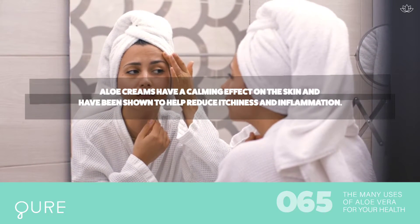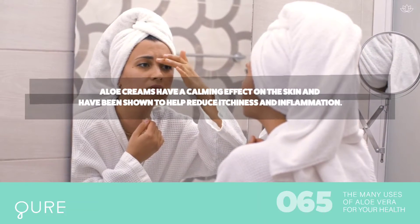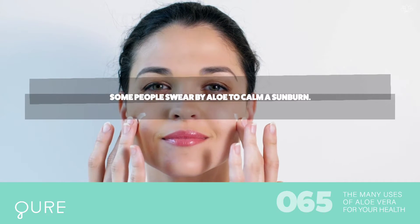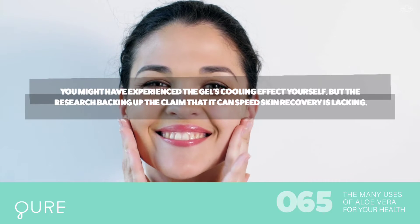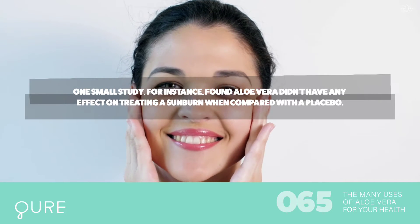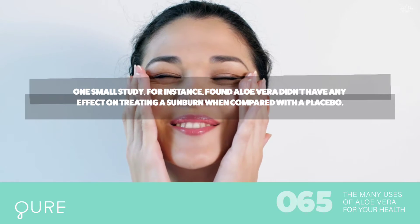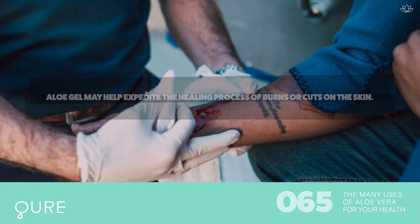For treating skin conditions such as psoriasis and acne, aloe creams have a calming effect on the skin and have been shown to help reduce itchiness and inflammation. For sunburn relief, some people swear by aloe to calm a sunburn, but the research backing up the claim that it can speed skin recovery is lacking. One small study found aloe vera didn't have any effect on treating a sunburn when compared with a placebo.